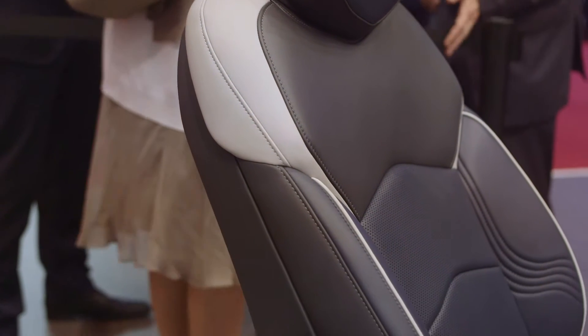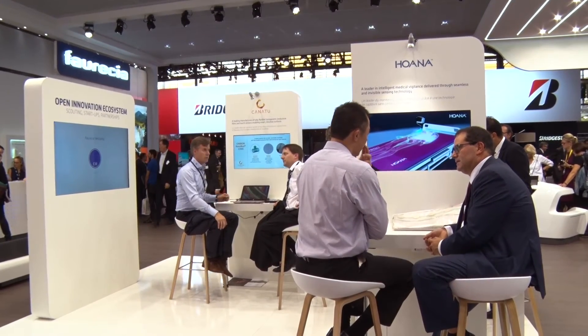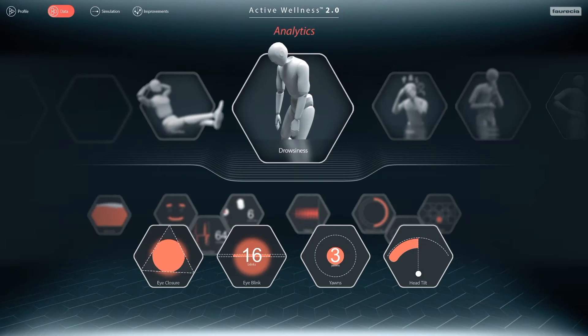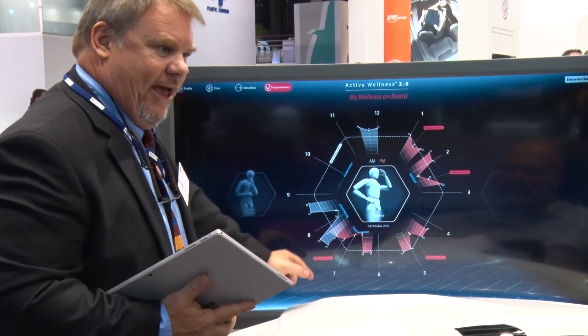The contactless sensors featured in the seat have been developed in partnership with Hoana, a medical device company. Foresea teamed up with Cloudmade, deploying cloud analytics technologies to evaluate usage patterns and automatically adjust the seat for individualized comfort.